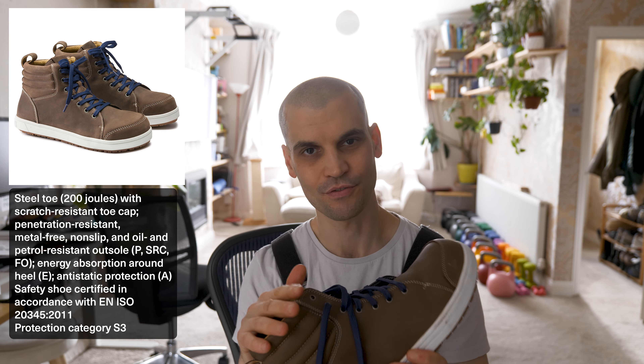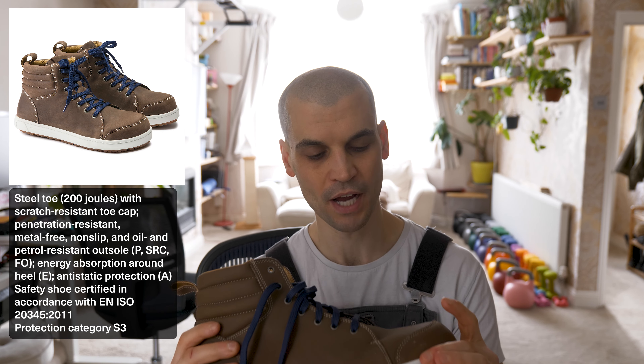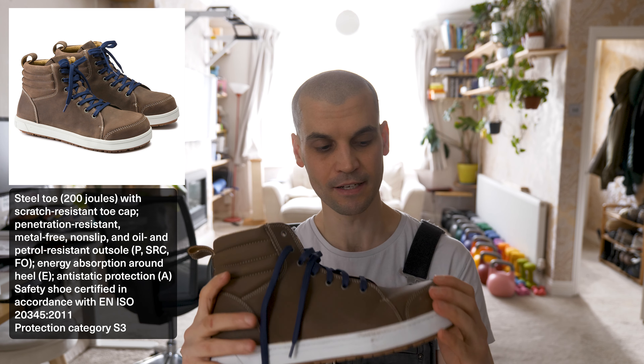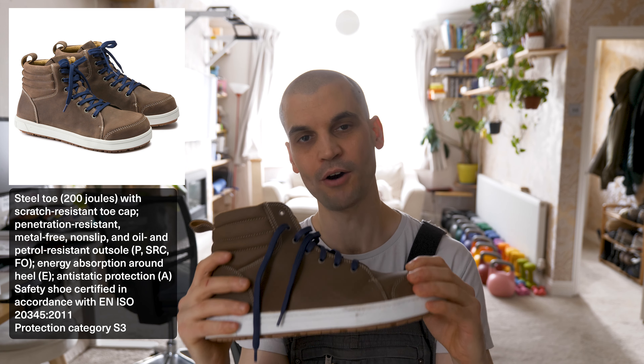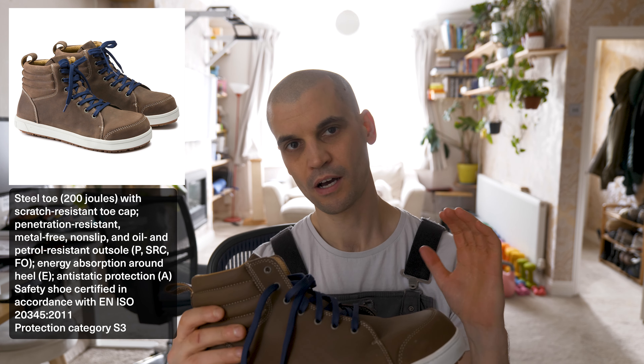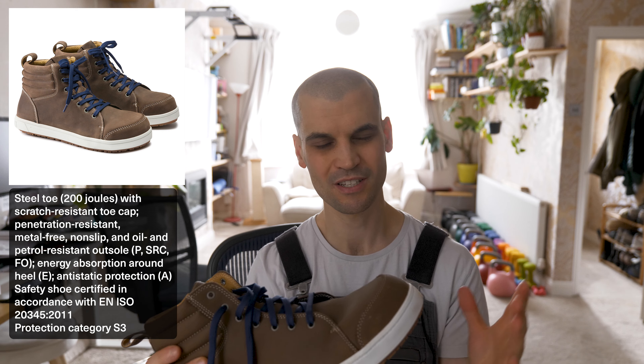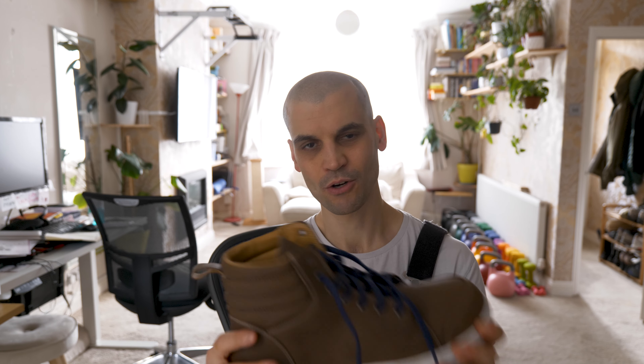I wanted to find something to tick those two boxes — zero drop and a wide toe box — because when I'm working on projects I'm usually doing it all day. I want to be in something where I'm not going two steps backwards with my ankle flexibility and toe shape. I've only had these for a few weeks and they are very comfortable. They meet all the safety specifications I need and it's just nice to feel protected when working with heavy things. They are quite expensive at £140 brand new, but I found them on eBay for £90. They're quality made leather and should hopefully last a very long time.